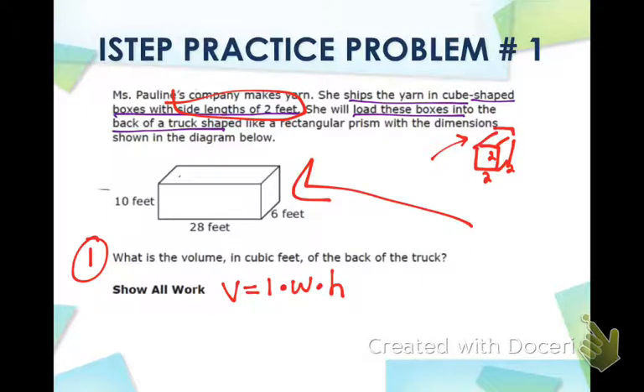If you write the formula, you get one point. The second thing you need to do is plug in the numbers: volume equals 10 feet times 28 feet times 6 feet. Now go ahead and show your work. Volume equals — first we do 10 times 28, which gives us 280, times 6. If you have your calculator, that gives you 1,680, but we need our label.